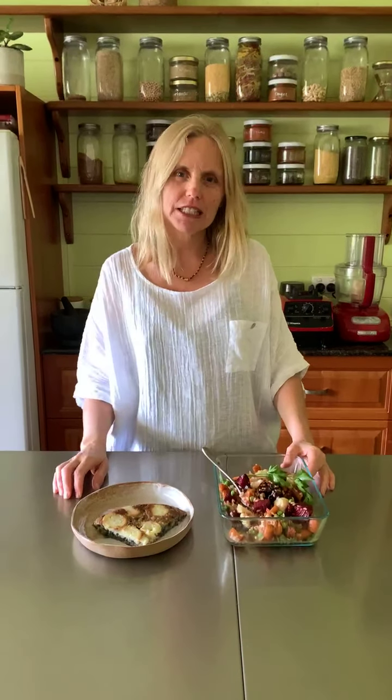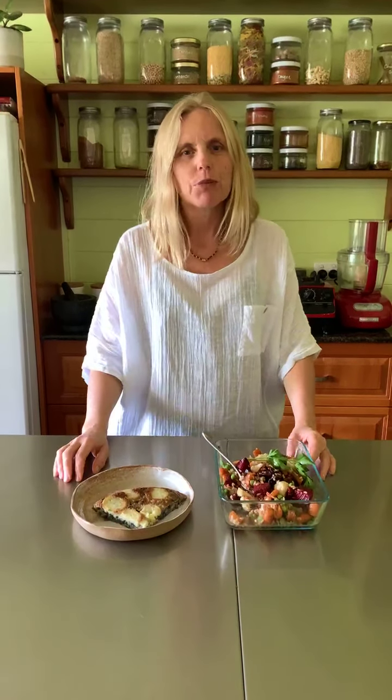Hi everyone, I'm here with a daily tip again today. My name is Veit Karen and I'm from Veet's Vegan Cooking School. If you watched yesterday, I was doing meal prep.